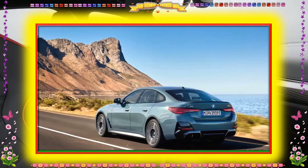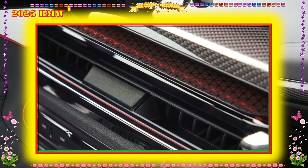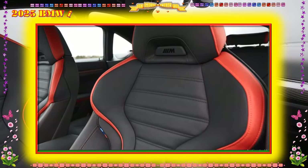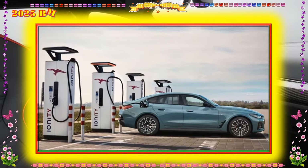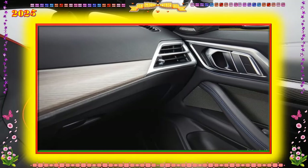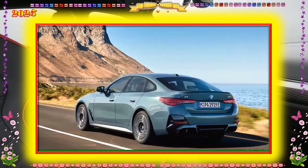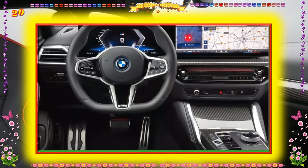Infotainment and connectivity: The i4 was one of the first BMWs to feature the company's iDrive 8 software, and the 2025 i4 gets an upgraded version dubbed iDrive 8.5. The system operates through a 14.9-inch touchscreen integrated with a 12.3-inch digital instrument panel on a large, curved display. Despite its size, we feel its horizontal orientation works and isn't overly ostentatious. Along with a rotary controller on the center console, the system offers advanced voice commands and features including Apple CarPlay, Android Auto, and a Wi-Fi hotspot.